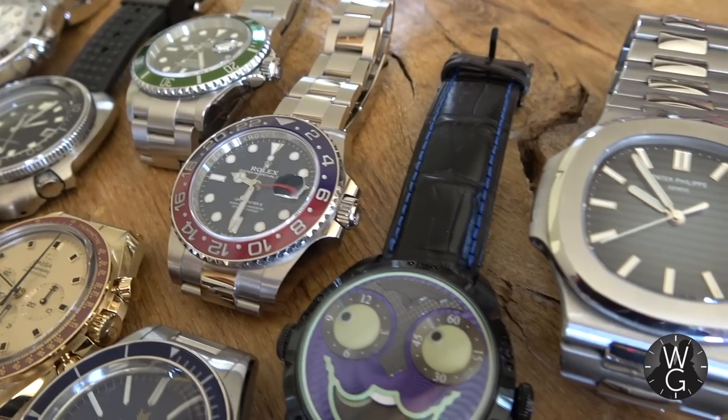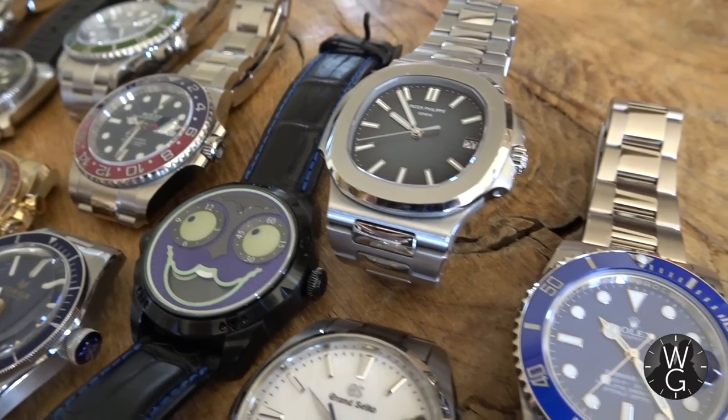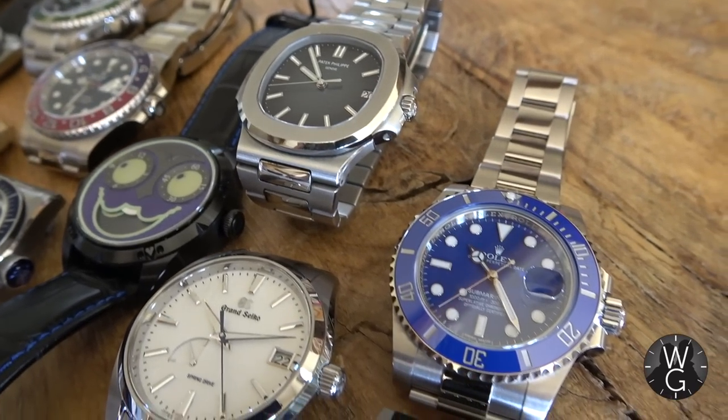Hello and welcome back to The Watch Guys, your weekly trawl through my watch collection. The aim of this channel is to take you through different selections of watches in my collection and tell you all about them. My name's Damien, I'm a prolific watch collector — I can't stop, there's no cure for it, please send help.